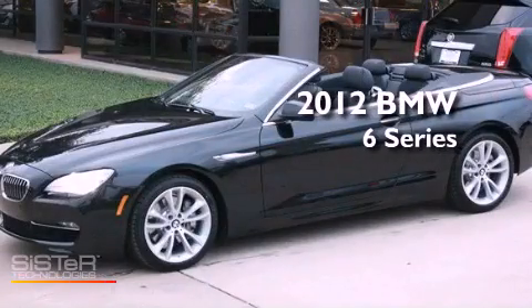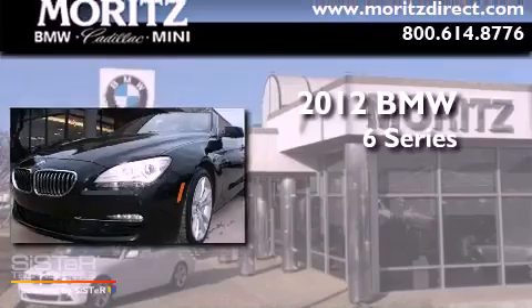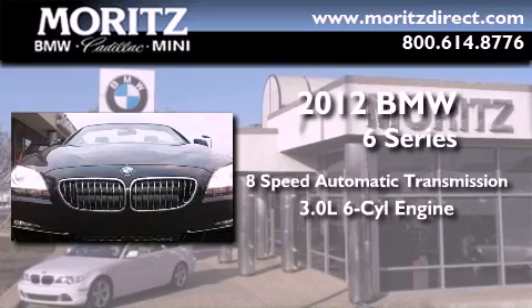This is a brand new 2012 BMW 6 Series. This car has an 8-speed automatic transmission and a 3.0-liter inline 6-cylinder engine.